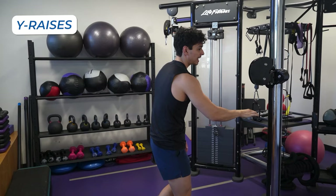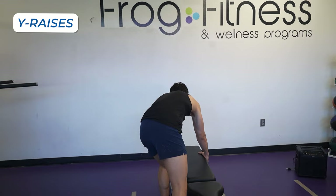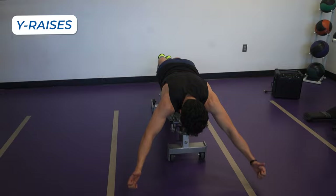A lot of you guys mentioned that you don't have access to cables. So you can actually do a variation on the ground or on a bench — I can literally just go on a bench, lower it, and just come up from there.